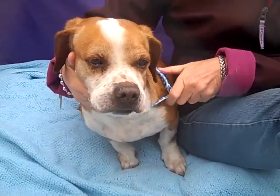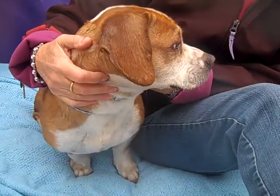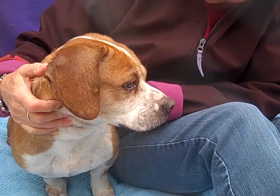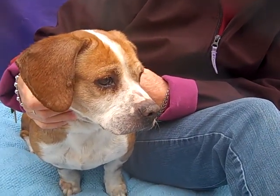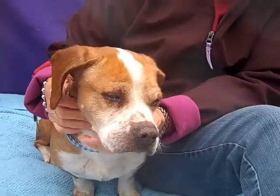He shows signs of house training and he walks well on a leash. He's actually very calm on a leash and he seems like he's friendly with other dogs — he sniffs them and it seems like he gets along well. He had a kennel mate that he seemed to love and loved being with. So he'd probably be good with other dogs.